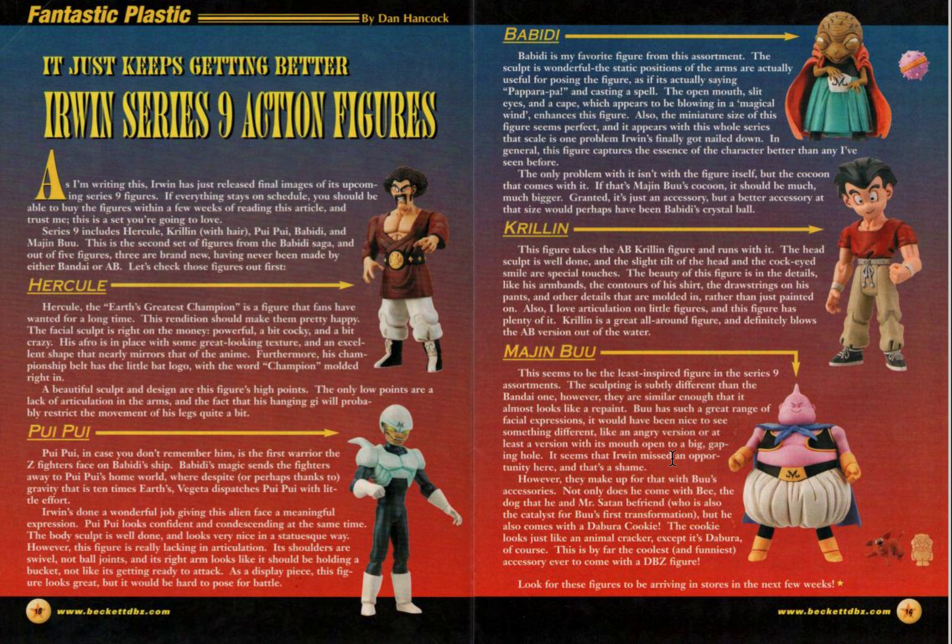This seems to be the least inspired figure in Series 9. The sculpting is subtly different than the Bandai one; however, they're similar enough that it almost looks like a repaint. They're saying with Babidi the cocoon should have been a lot bigger, but if they wanted something that size, they could have used his crystal ball. That's actually a fair comment.